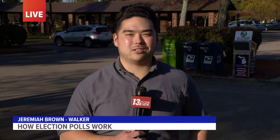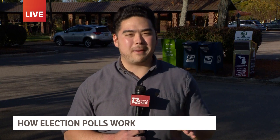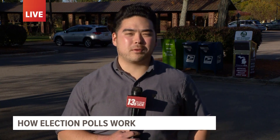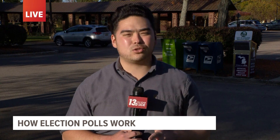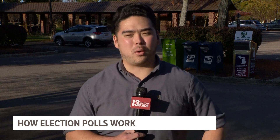Julia and Elena, I'm live outside the Walker City Hall, where we've seen a few people come and turn in their absentee ballots. But about the polls that we're seeing, I spoke to a couple of local professors, and they tell me that the best way to get information out of these polls is to look beyond just one.